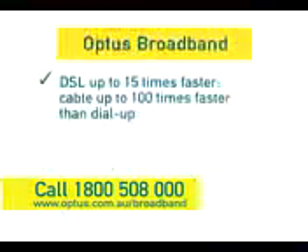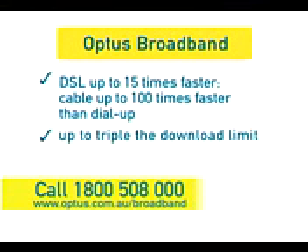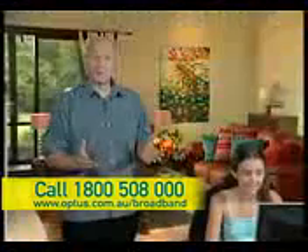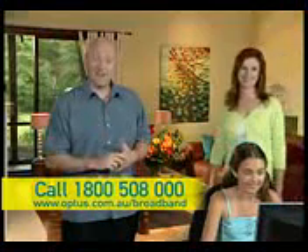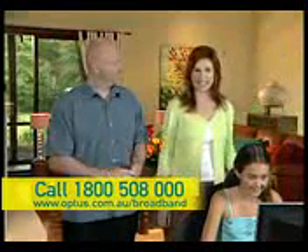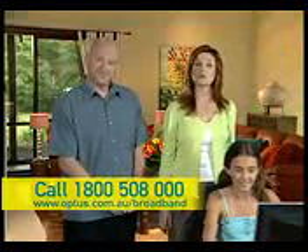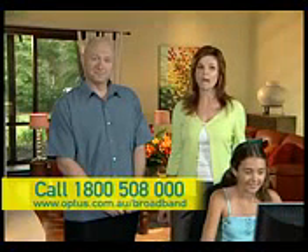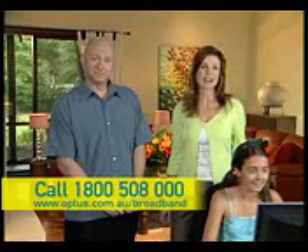Add up the advantages: lightning-fast speed, triple your download limit for no extra cost, and a variety of low-price, fixed-rate plans. With Optus broadband, the choice is simple and the value is clear. Optus are making it simple by giving you more so you can do more. Experience the Optus broadband difference. Call 1-800-508-000 now or sign up online.